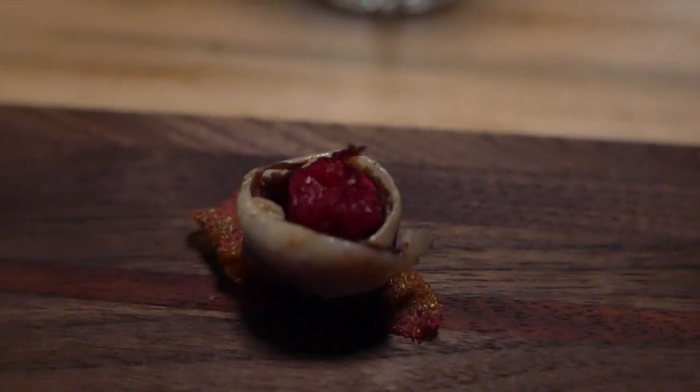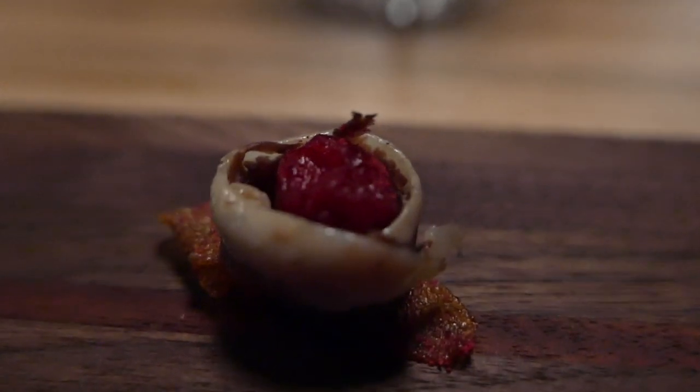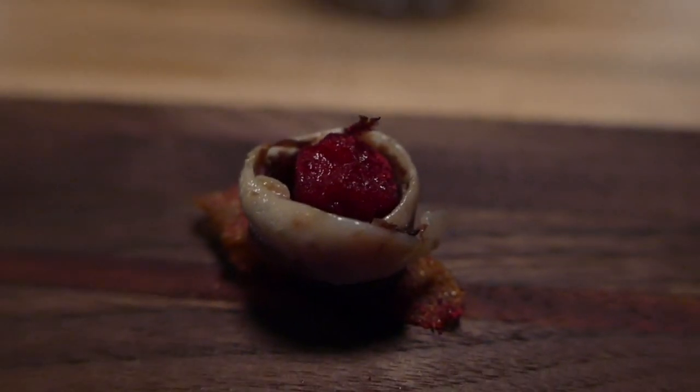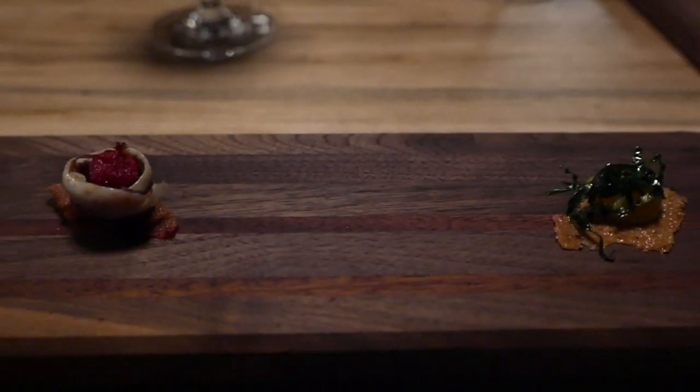And here we have the same bite. We actually have cranberry from his neighbor's farm — cranberry is one of the biggest productions in the area where the farm is. We poached them in maple syrup. Around it is actually a duck breast prosciutto that we make in-house — we salt the breasts for ten days and then dry them for a month and a half — served on top of a mousse of guinea fowl liver and crispy Jerusalem artichoke chip. Bon appétit.